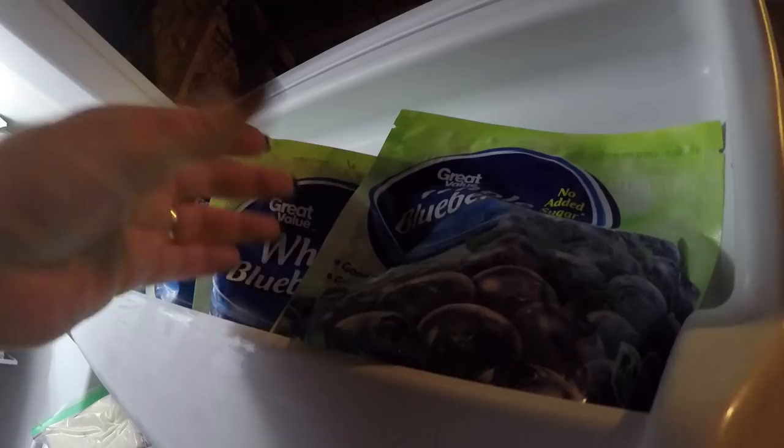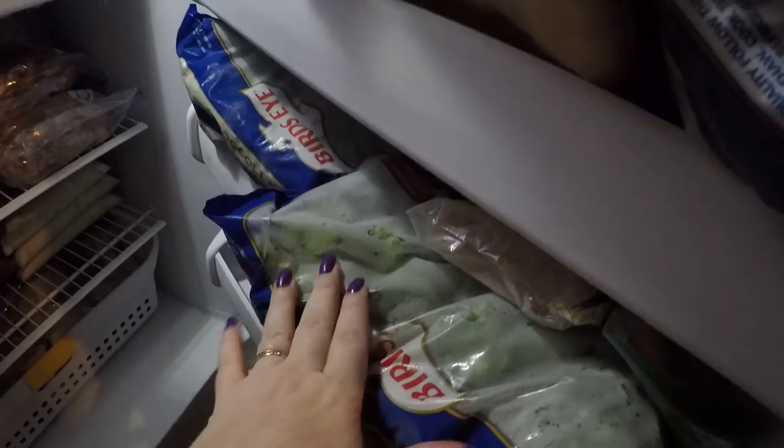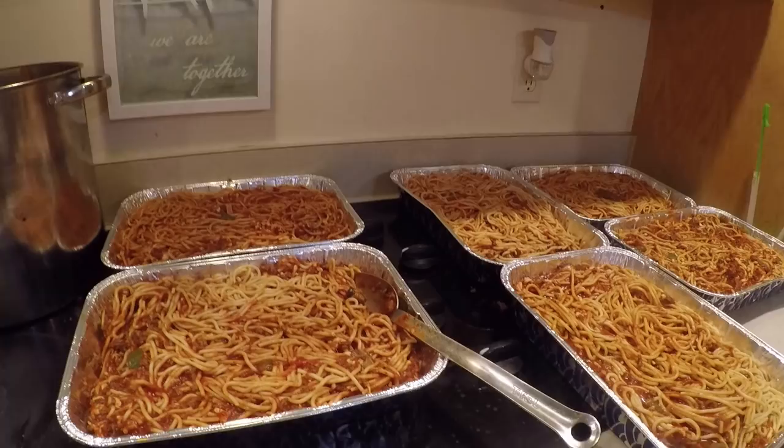All four smaller bags of blueberries equal one huge bag — just how Walmart online substituted my order. So that's how the freezer is looking tonight. I've got to take my meatballs in — I've got those stacked behind me to get into bags. I flash froze them, so I'm going to get them in there, and then it's on to the baked spaghetti. And then I'm done for today.